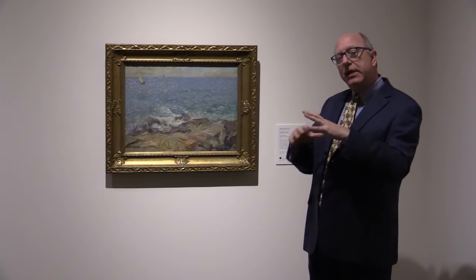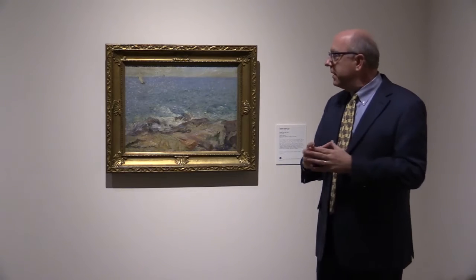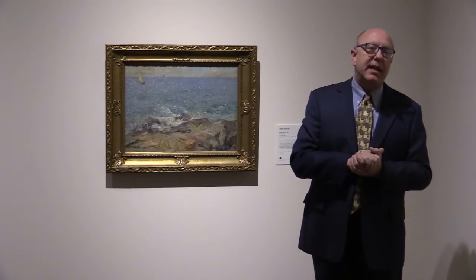As I said, from a distance it reads as a complete scene, but as you move up to it, it dissolves into very small flecks of paint.